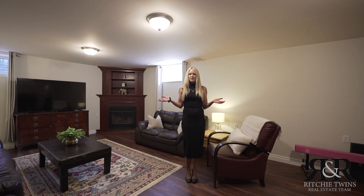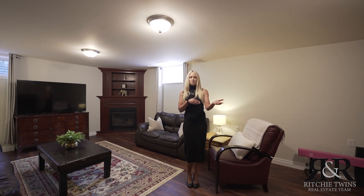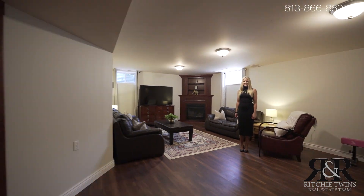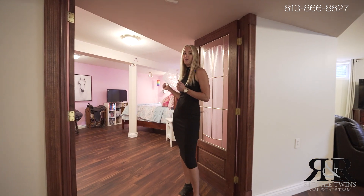This fully finished basement is such a great space. You have new vinyl plank floors, space for a home gym, and a natural gas fireplace. You also have a fourth potential bedroom down here, or great home office space.